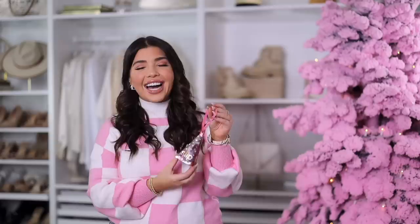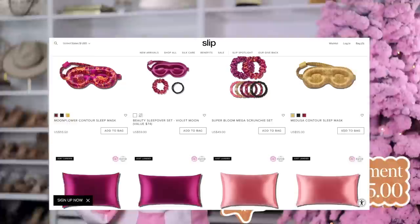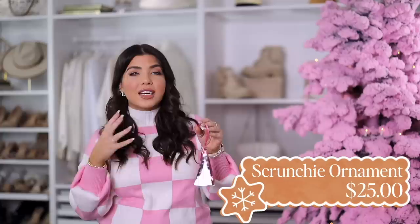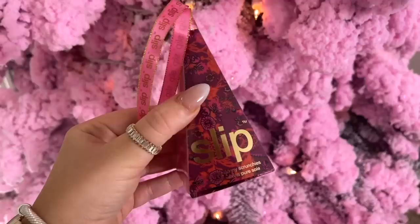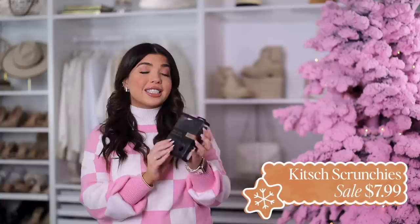I show these Slip scrunchies every year — they're some of my favorites, and I love the limited edition ornament packaging they come in around the holidays. The Slip brand is a luxury silk accessory line, from pillows to scrunchies, and the products are supposed to be really good for your hair. This is their four-piece pure silk skinny scrunchie pack in the mulberry colorway — you can hang it right on the tree and you're good to go. They do go in and out of stock, so if I find them at other retailers I'll link those below.